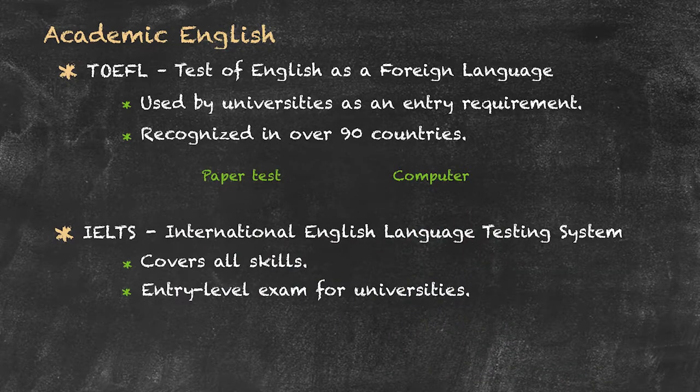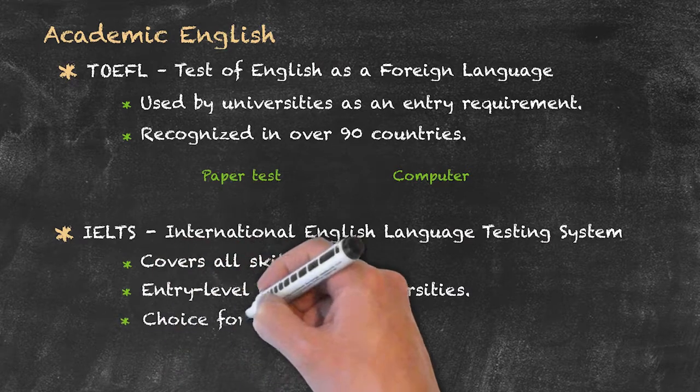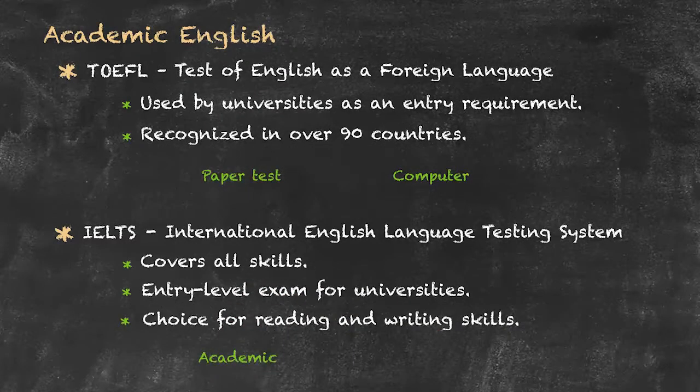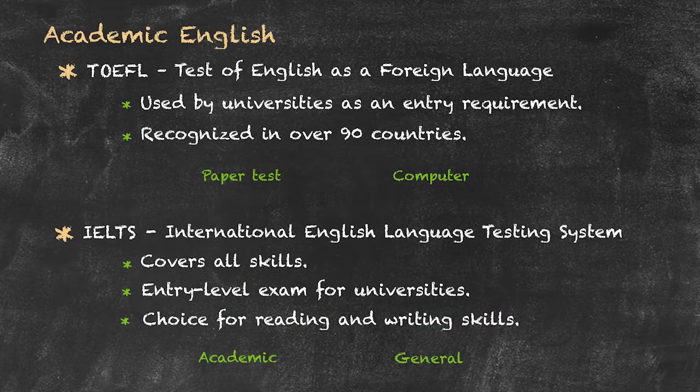One particular thing about this exam is that for both the reading and writing skills, you get to choose which type of examination you take. Within the reading and writing examinations, you can choose to do either an academic exam or a more general option.